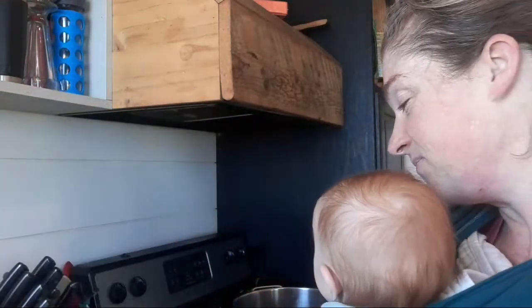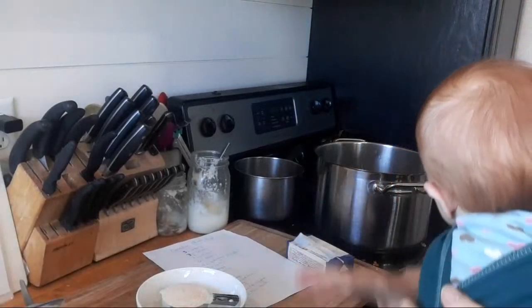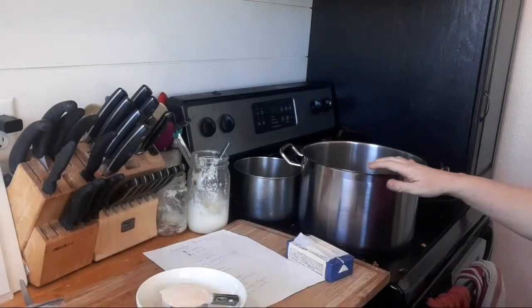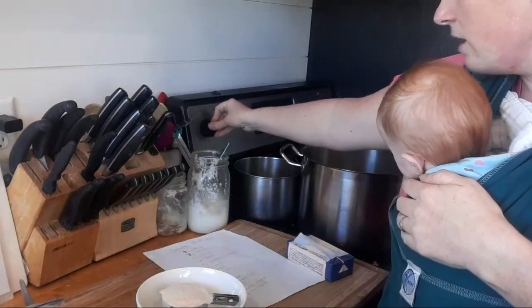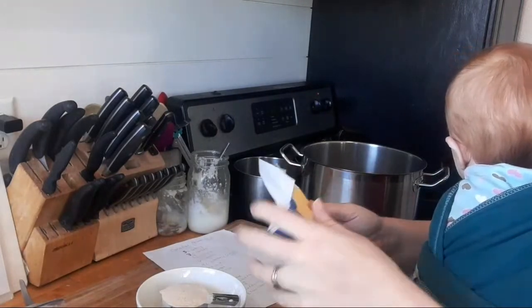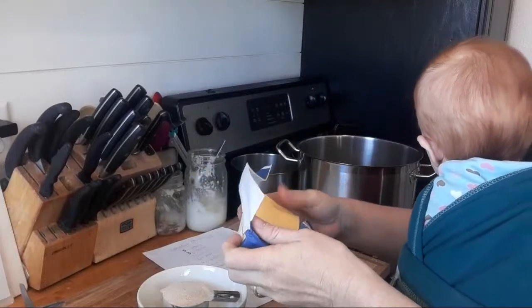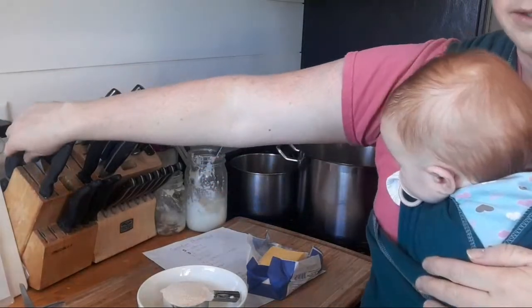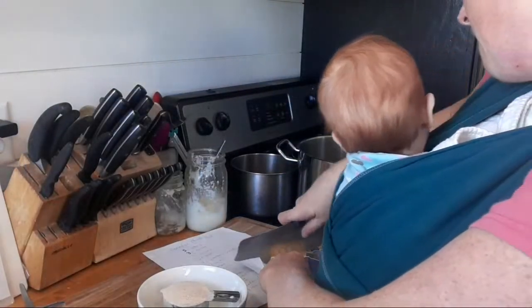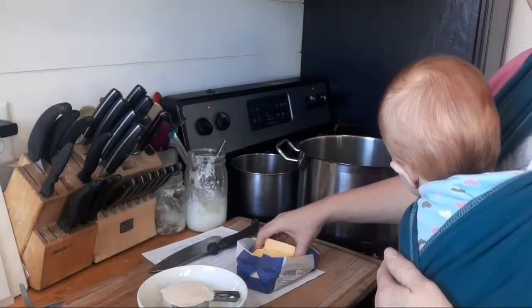We're going to start preheating a big stock pot. I'll try to angle the camera down so you can see. We're going to go over medium-high heat and add about four tablespoons of butter to the pan. I also want to mention that a cavity update video is coming out soon — it just needs to be uploaded, so keep your eyes out for that. My butter's frozen, but into the pot it goes.